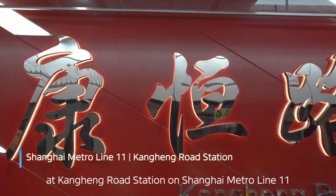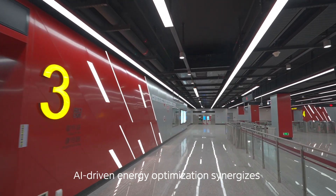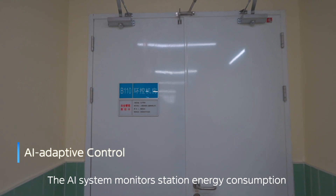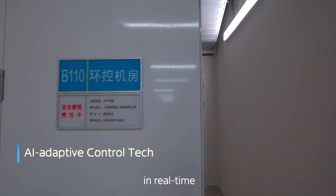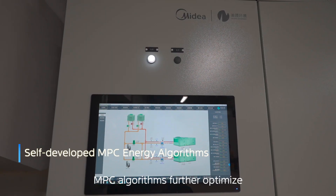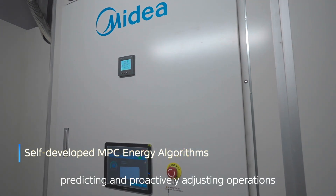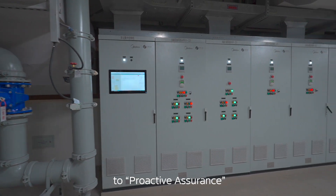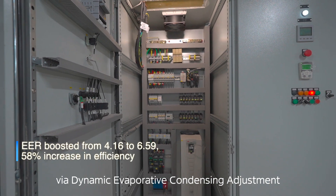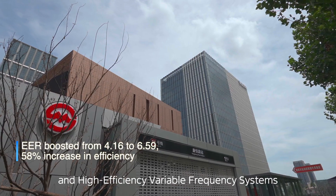Simultaneously, at Kongheng Road Station on Shanghai Metro Line 11 — the first retrofit project on an existing line — AI-driven energy optimization synergizes with MPC algorithms. The AI system monitors station energy consumption in real-time, dynamically adjusting HVAC operations. MPC algorithms further optimize temperature and humidity control, predicting and proactively adjusting operations, shifting from reactive response to proactive assurance, achieving industry-beating annual EER via dynamic evaporative condensing adjustment, intelligent control algorithms, and high-efficiency variable frequency systems.